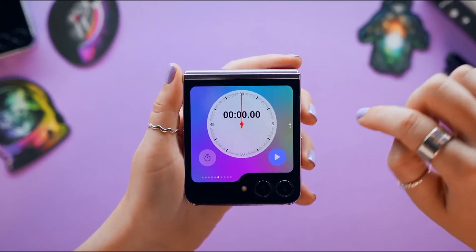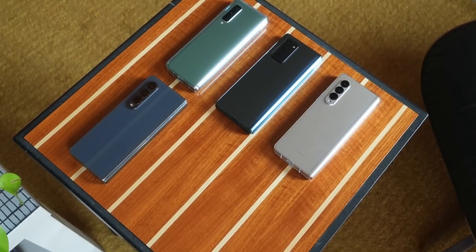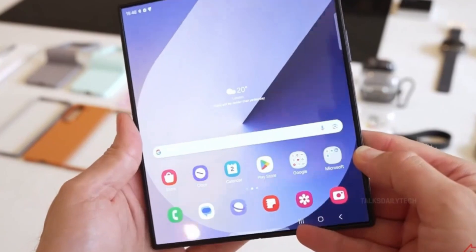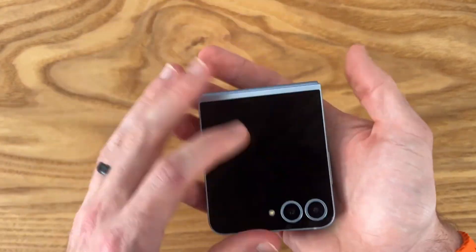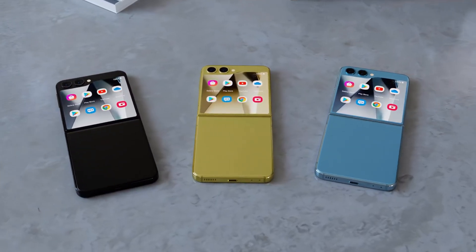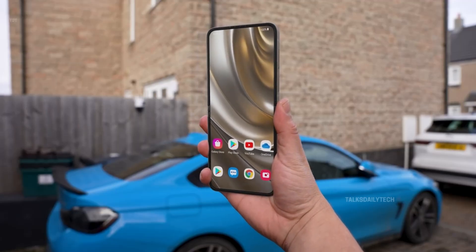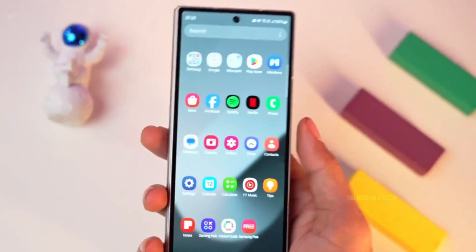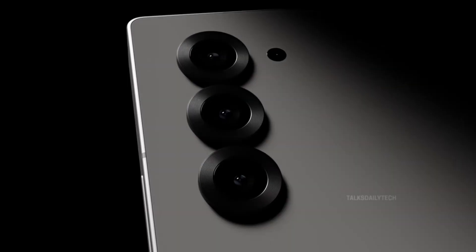Switching gears to the Galaxy Z Flip 7 — Samsung isn't holding back here either. The iconic cover display is reportedly getting a major glow-up, expanding from a 3.4-inch folder-shaped window to an almost full 4-inch rectangle, and it's getting thinner too, though specific numbers are still under wraps. The Flip 7 will also pack a larger battery, growing from 4,000 mAh to a solid 4,300 mAh, though charging speeds are staying the same. As for cameras, Samsung is likely sticking with the tried-and-true 50-megapixel plus 12-megapixel setup from the Z Flip 6.